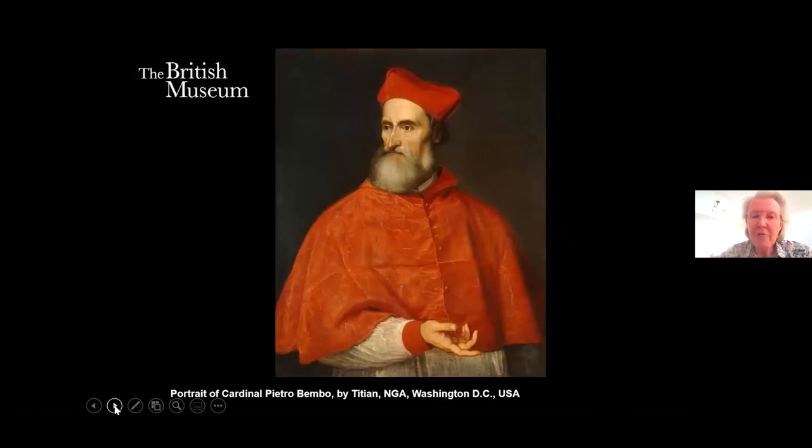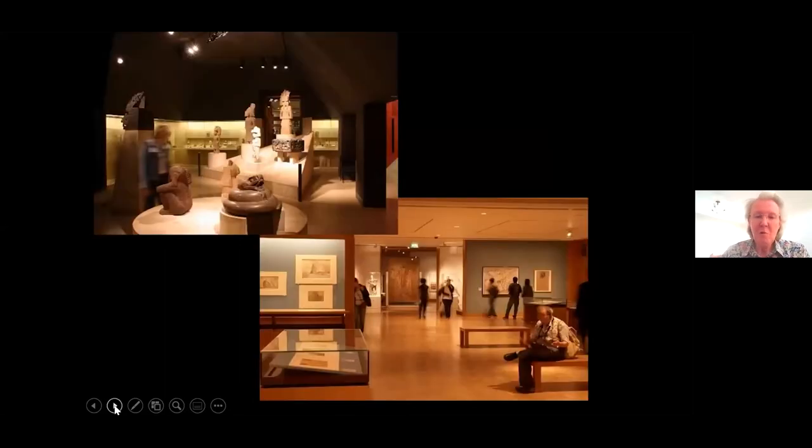Cardinal Pietro Bembo had a wonderful, varied career — he became librarian of St Mark's in Venice and was a key figure in the Vatican, in Venice, and in Florence. Here is his portrait by Titian, painted almost exactly at the time the maiolica plate was made. He was very proactive in his art patronage during the 1530s and 1540s.